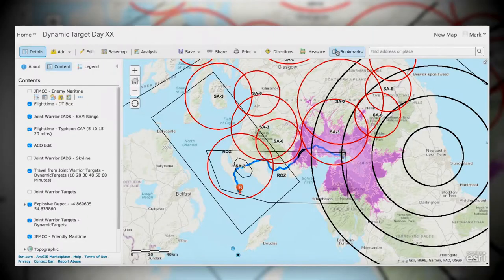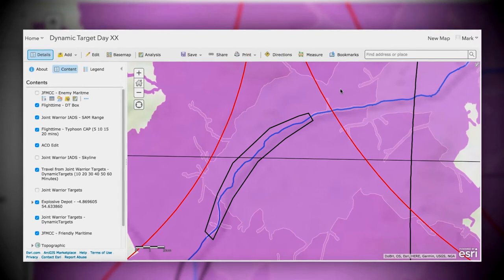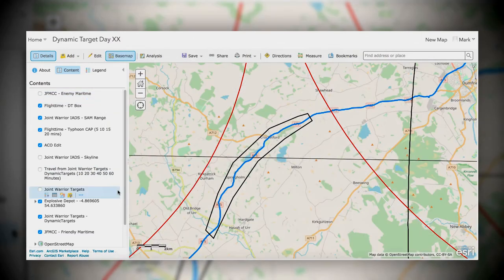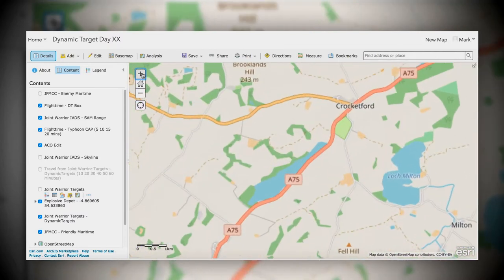The other information we might want to know is where is the enemy air defence system — are we going to have to fly through there? And when we actually do identify where we're going to coincide in time and space, what the actual road looks like, are there any collateral targets nearby — schools, hotels, no-strike lists. So very quickly we'll be able to answer what was a very difficult question.